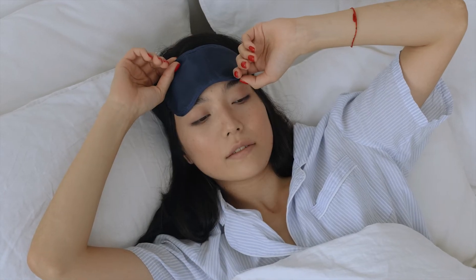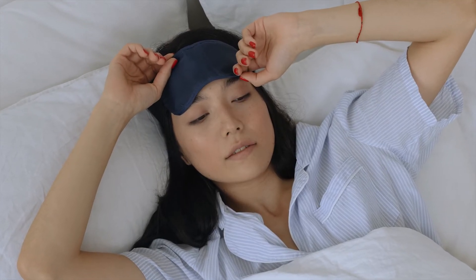Your cortisol levels can be checked through a simple saliva test or through blood work. We recommend checking your cortisol levels in the morning and at night — maybe even a couple times throughout the day — as they do alter throughout the day. Typically, cortisol levels are highest in the morning and lowest in the evening.